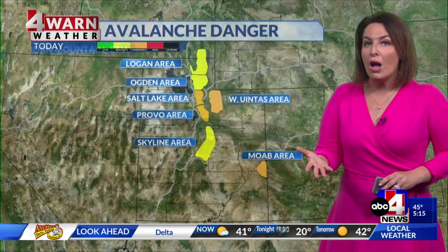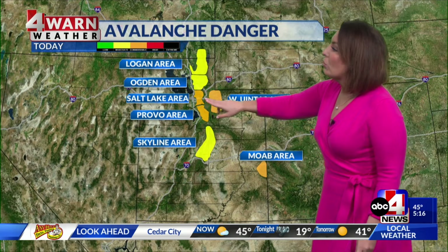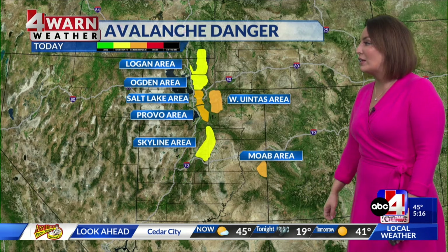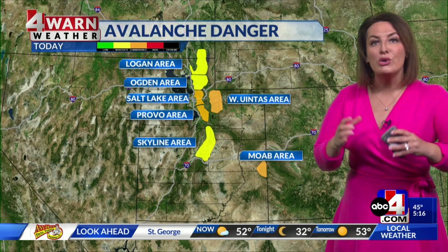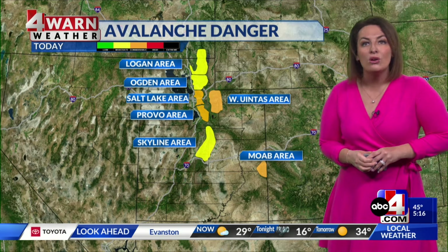We're staying dry — that will be the case tonight and as we head into tomorrow. Considerable avalanche danger in Salt Lake, Provo, the western Uintas, as well as Moab. Even as the storms move on, the threat in the high country and backcountry does not, especially when we have warming. Some of that snow can crack and slide very easily, so use an extreme amount of caution when you head into the backcountry.